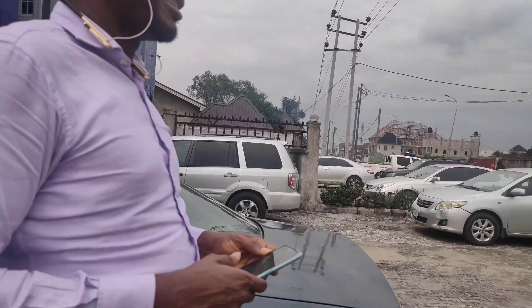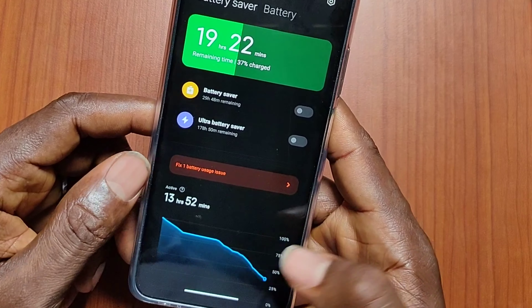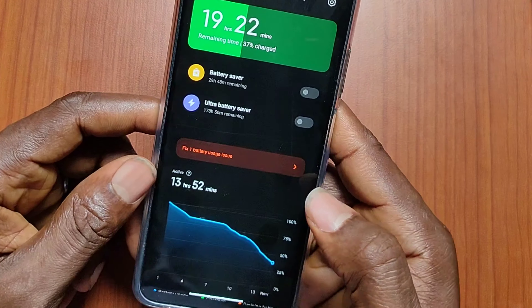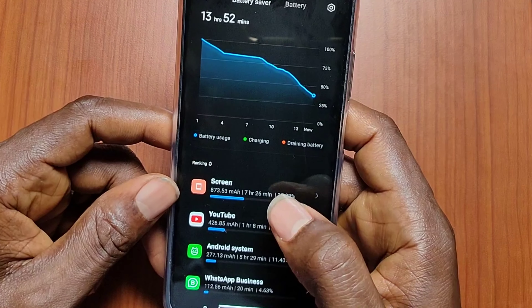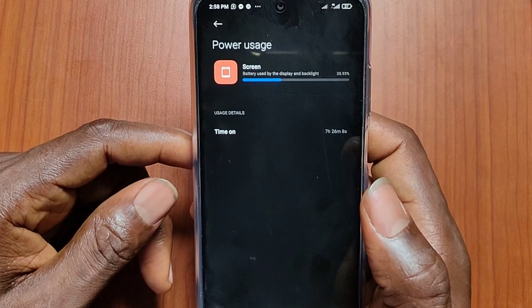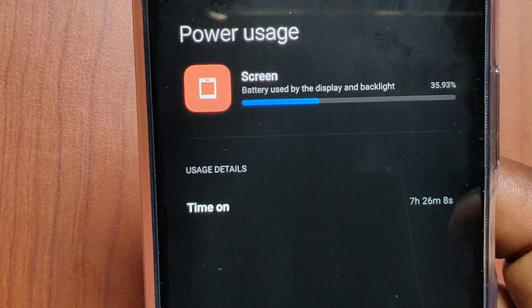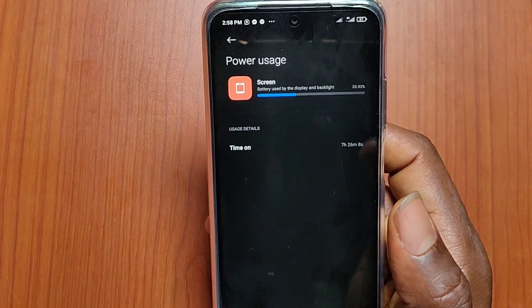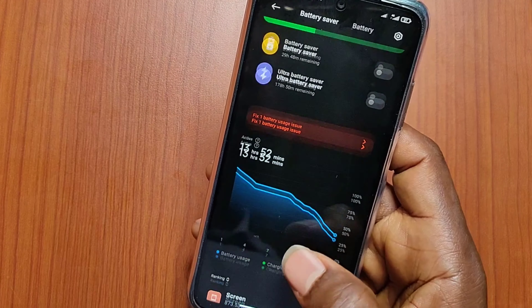With a 5000 mAh battery and the Snapdragon processor, you'd expect good battery life — and it delivers. On heavy use it can carry you a full day plus; for a normal user, two or more days. I got 10 hours of screen-on time with heavy use, which is excellent. For others it could easily mean two or three days.